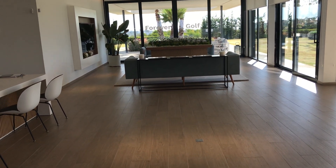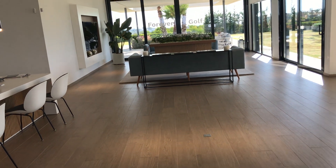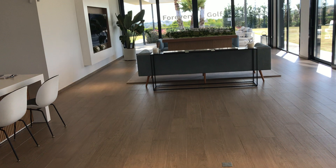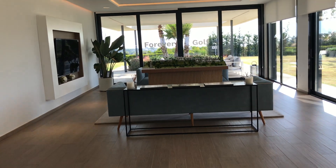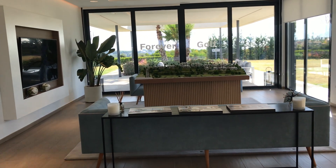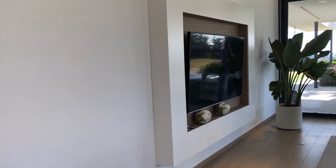Welcome everybody. Today we are in the hills just outside Marbella and we are visiting the site of a brand new development with some beautiful apartments and villas. I'm just going to show you around because this is the sales office, so if you're interested in this project, this is where we're going to come and you can find out a little bit more about the project itself.